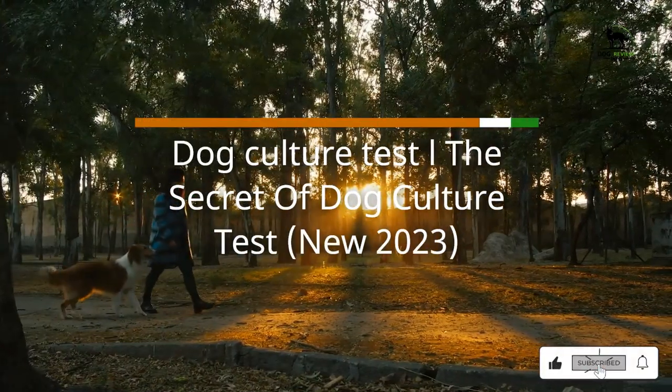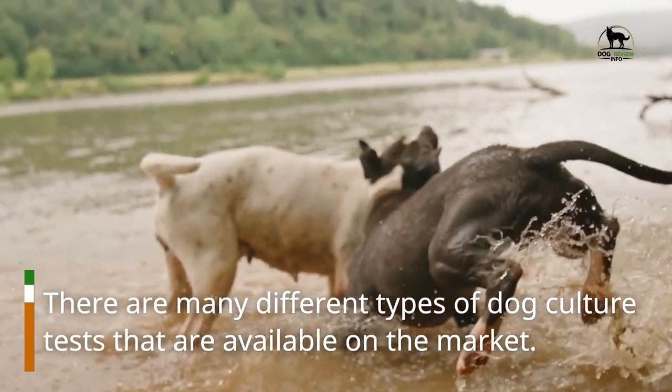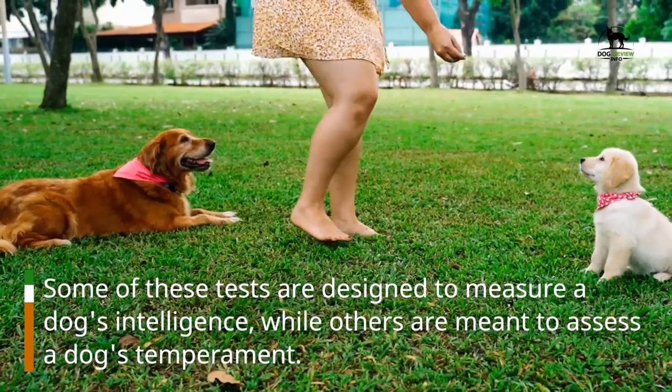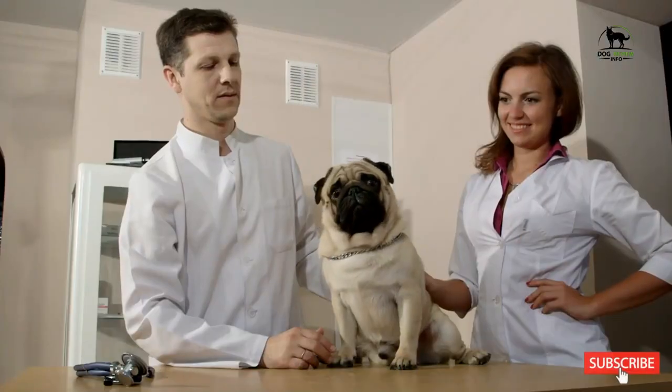Dog Culture Test: The Secret of Dog Culture Test. There are many different types of dog culture tests available on the market. Some of these tests are designed to measure a dog's intelligence, while others are meant to assess a dog's temperament. There are also tests designed to help dog owners better understand their dog's behavior.